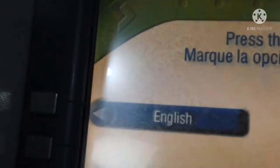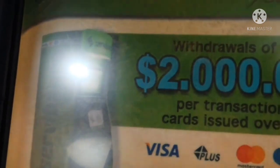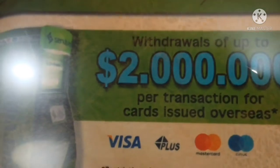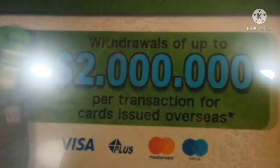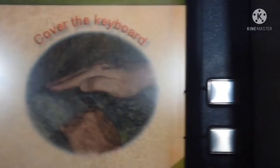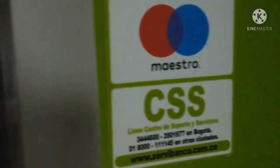It's pretty straightforward. You have the option of English or Spanish, which is cool — just select English. Since we're in Colombia, it says you can withdraw up to two millones. One millón is about 250 dollars, so two millones is about 500 dollars more or less.